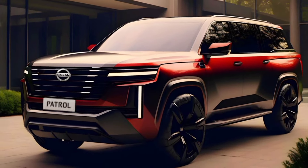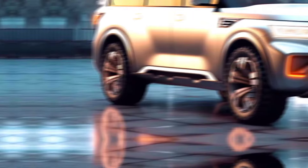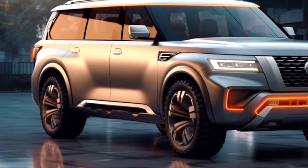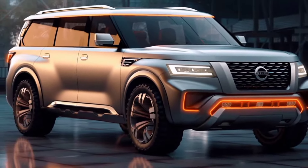Hey gearheads, off-road enthusiasts, and luxury seekers, buckle up. Today, we're diving deep into the much-anticipated remodel — the Nissan's iconic SUV is back, and it's bringing its A-game. Let's see what this legendary beast has in store for us.